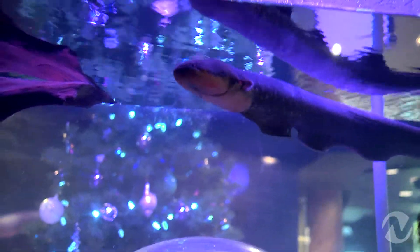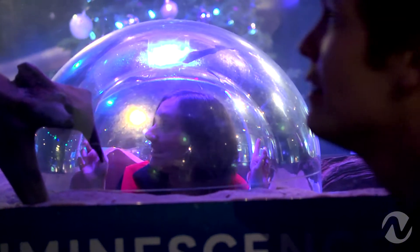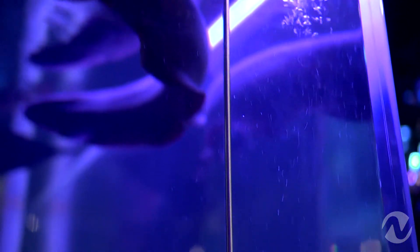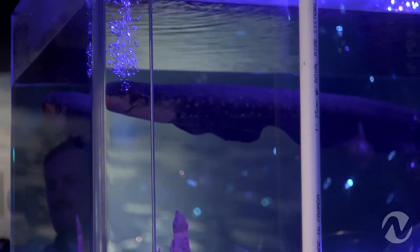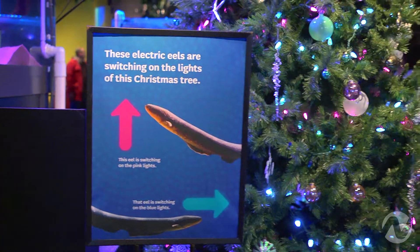And you're actually capturing this power and doing something with it, right? Yes, we are. On either side of me there are two little metal poles that come down the side. Those conduct the electricity that the eel lets off and then send it to a power box, which is basically helping this eel turn on the lights on the tree behind me.